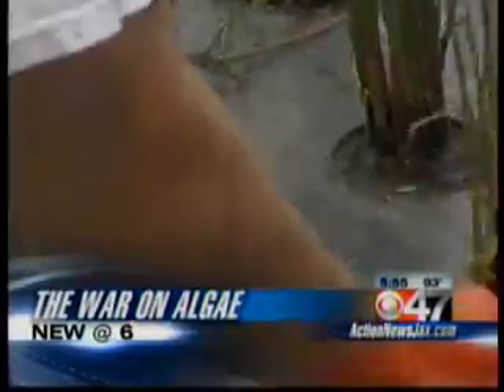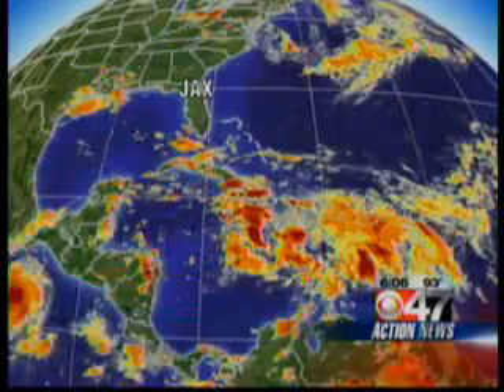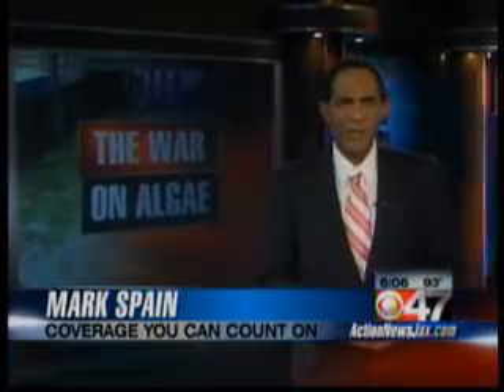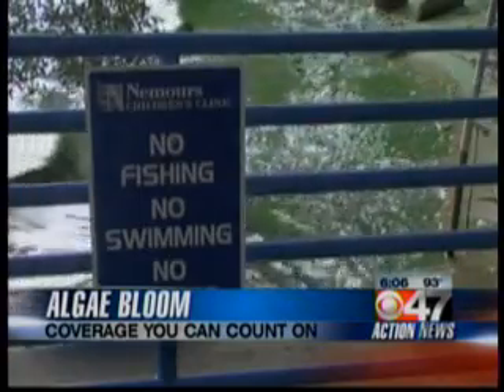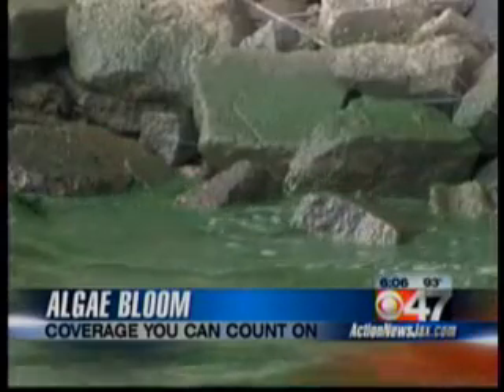It's slimy and toxic and taking over our river. Now one local man says he's got the green solution to our war on algae. It's unsightly gunk that makes a mess of our river — the blue-green film that kills fish and releases toxins into the waters of the St. Johns. We're talking about the algae bloom here. It's a film that covers our river every year, and every year it's a concern for swimmers, boaters, and fishermen. But this year a local businessman says he has the solution to our algae problems, declaring war on the bacterial bloom with an all-natural solution.